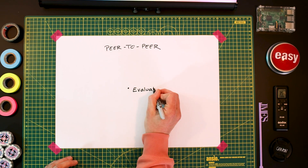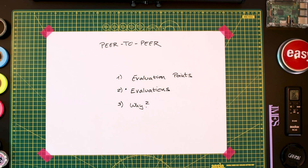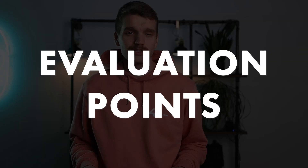But before I describe to you how they work and why I think it's one of the best ways to learn anything new, I need you to understand our own 42 currency: evaluation points.